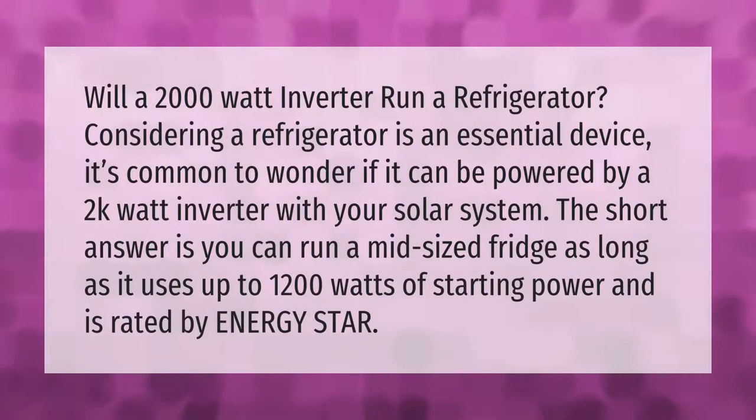Will a 2000 watt inverter run a refrigerator? Considering a refrigerator as an essential device, it's common to wonder if it can be powered by a 2000 watt inverter with your solar system. The short answer is you can run a mid-sized fridge as long as it uses up to 1200 watts of starting power and is rated by Energy Star.